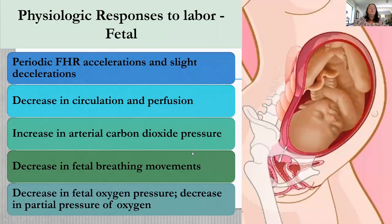The fetus also has physiological responses to labor. There is a decrease in circulation and perfusion, sometimes fetal heart rate accelerations, and sometimes decelerations. You will learn in the fetal monitoring lecture which types of decelerations are benign and which suggest hypoxia. There is also a decrease in fetal breathing movement and sometimes a decrease in overall fetal movement.